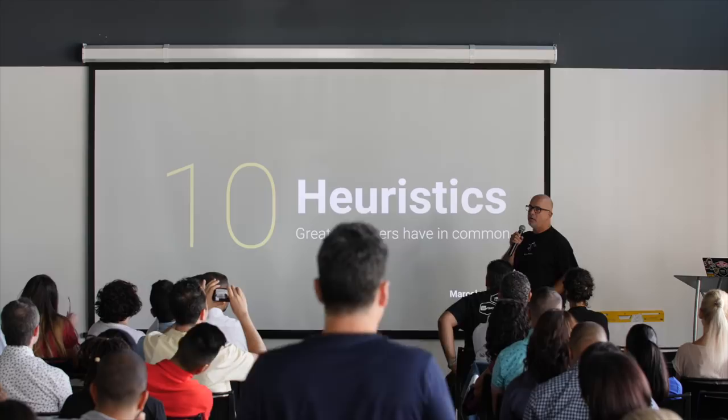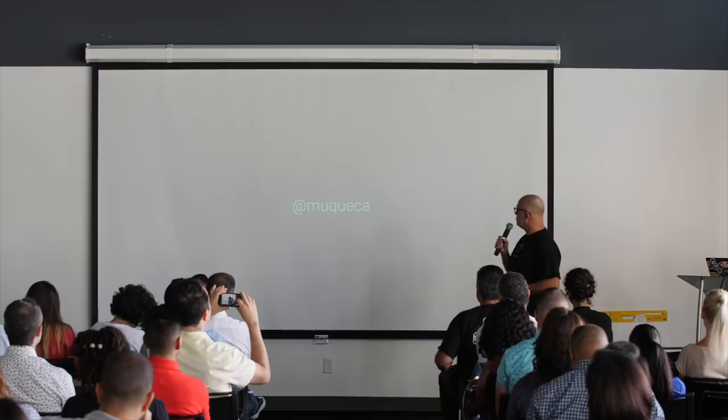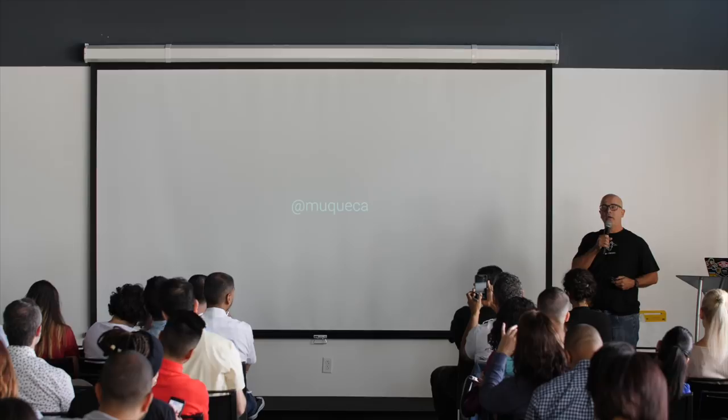Some of them Milan already mentioned, which is very interesting. But first thing, this is my Twitter handle if you guys want to follow me. I want to ask here — who wants to be a designer?